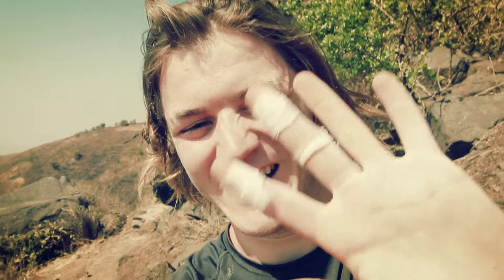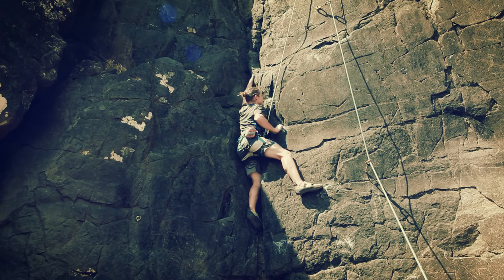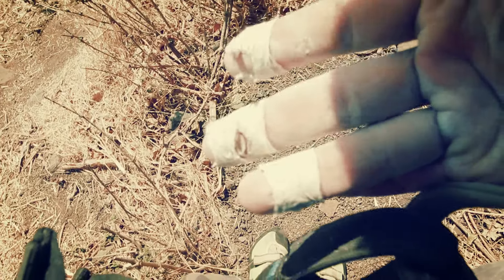That route is absolutely destroying me right now. I've got bandages on both hands. I've been training indoors and can do 6C inside, but outdoors I'm not used to it at all — my fingers are getting blisters and blisters. We're leaving either tonight or tomorrow to head towards Bangalore. There's more routes and bouldering down there, so this route will have to wait until next time.